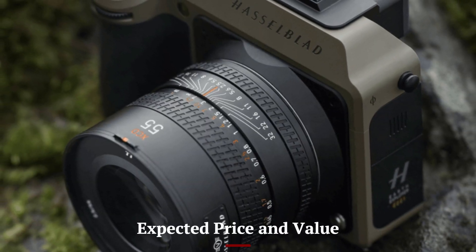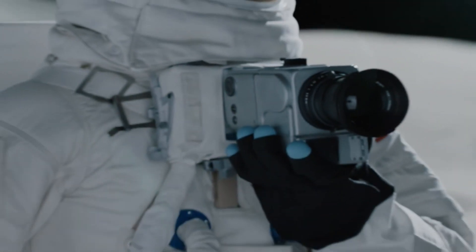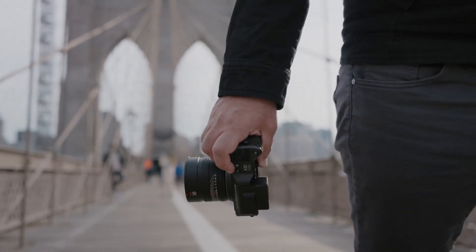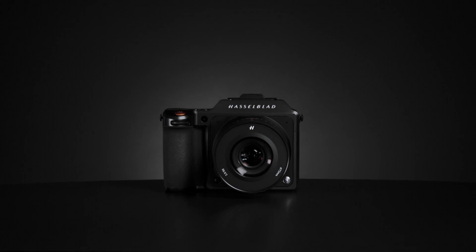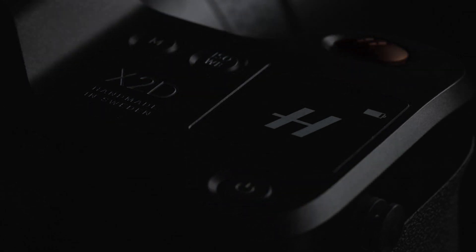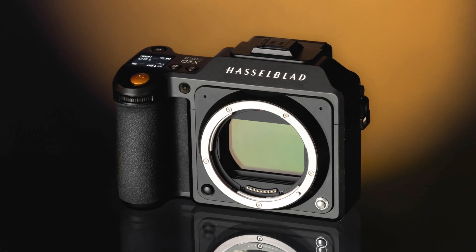As a flagship medium format camera, the Hasselblad X3D-150C is expected to come with a premium price tag, reflecting its cutting-edge technology and exceptional image quality. Targeted primarily at professional photographers, fine art creators, and commercial studios, it is an investment in the highest standard of imaging. While it may not be within reach for casual photographers, those who require ultra-high resolution and impeccable color fidelity will find it worth every penny. The price will likely be justified by its long-term usability, premium build, and Hasselblad's commitment to image excellence.